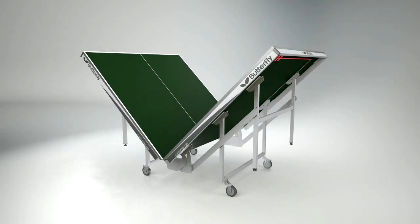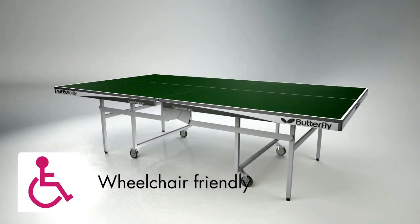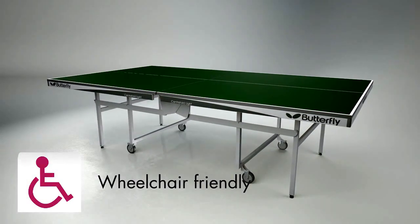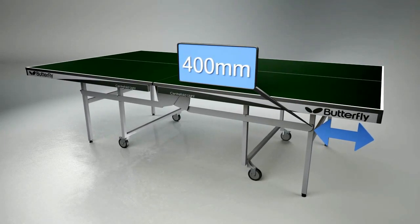The Centrefold Lite table is one of the few top match models which is wheelchair friendly. The distance between the end of the table and the first leg is 400mm, to meet the standard requirement for paraplegic competitions.